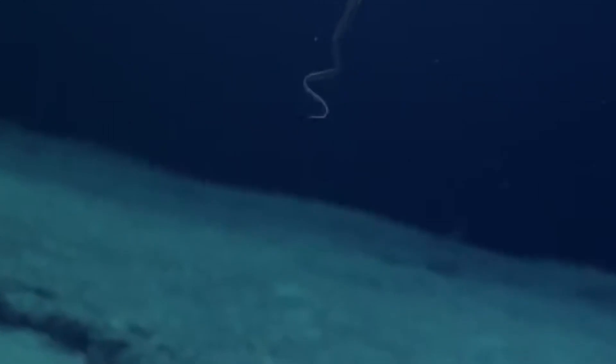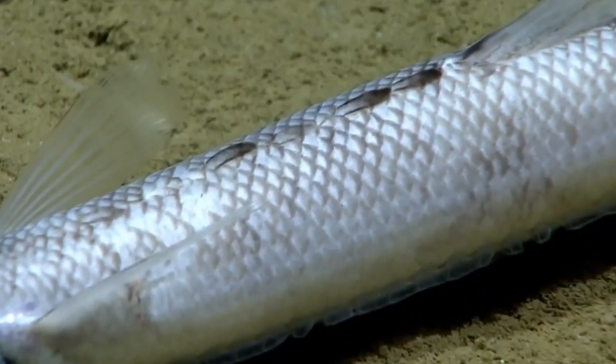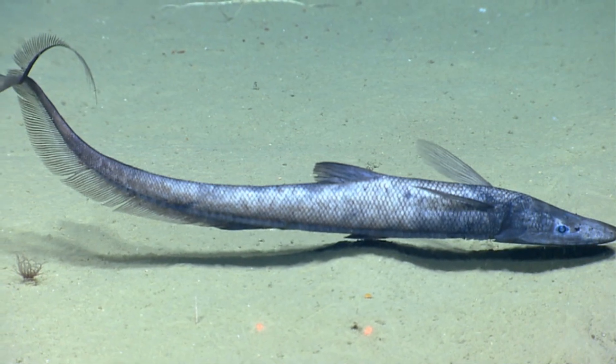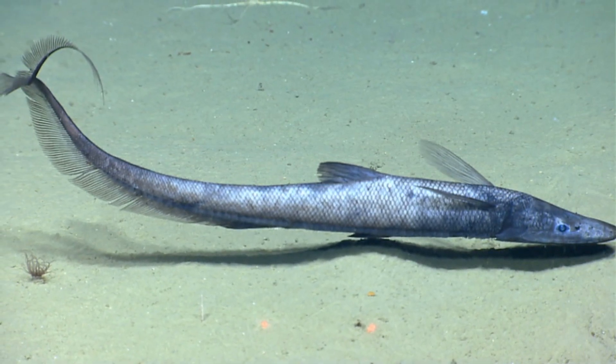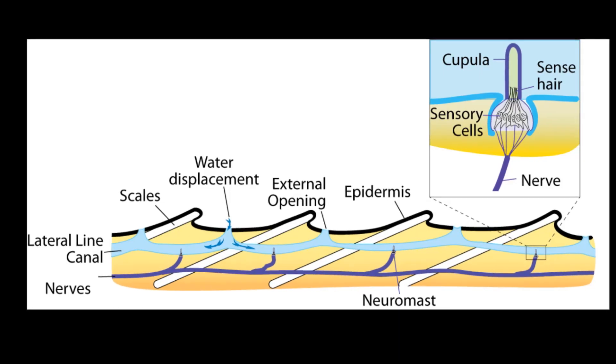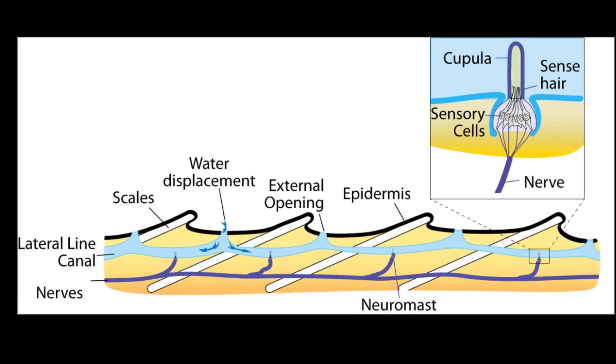They can undulate their tail to move. Large scales cover their body. They have a highly developed lateral line system that allows for the detection of vibrations in the water. The pores for the lateral line system run along the fish's body.